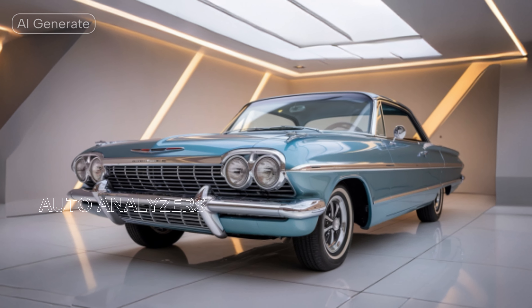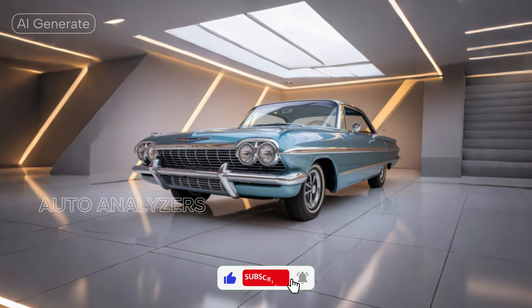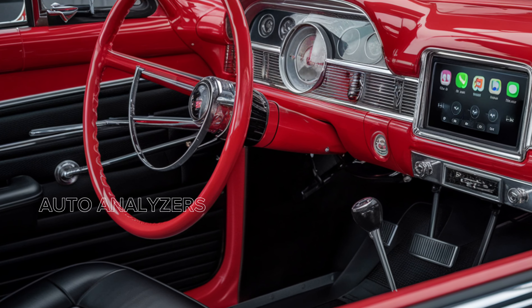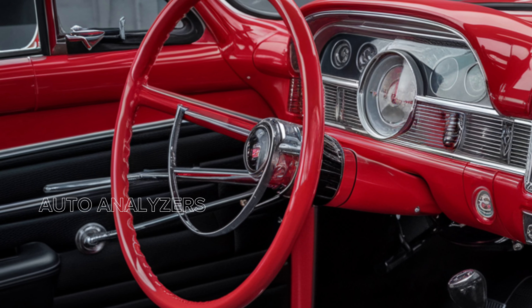Thanks for joining us at Auto Analyzers. If you're excited about the 2025 Chevrolet Impala or have any thoughts on its features, let us know in the comments below. Don't forget to like this video and subscribe for more automotive insights and reviews. Until next time, drive smart and enjoy the journey!